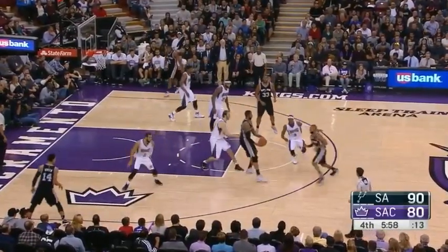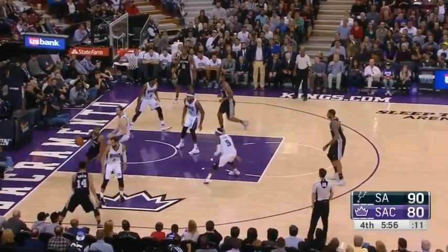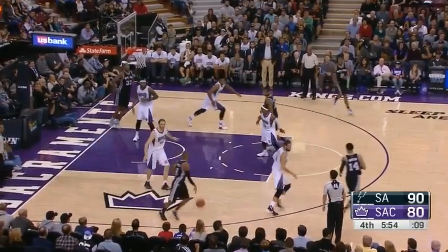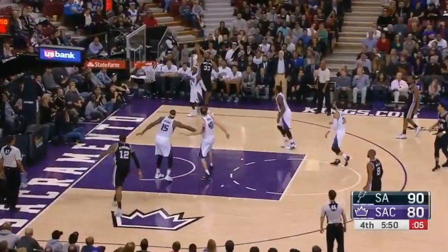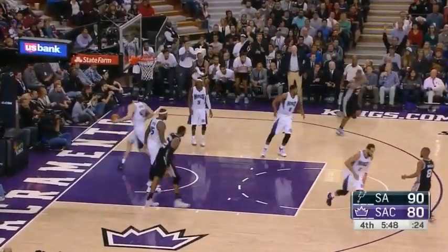Still on the floor with Kawhi Leonard. It's Green, Aldridge, and Diao. Patty Mills, the local product from St. Mary's. A short three in the corner is good by Forrest Diao.